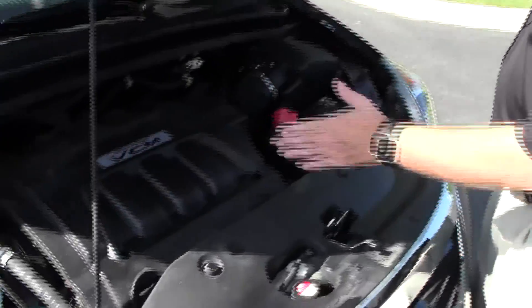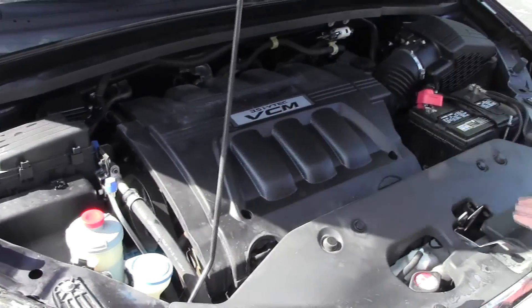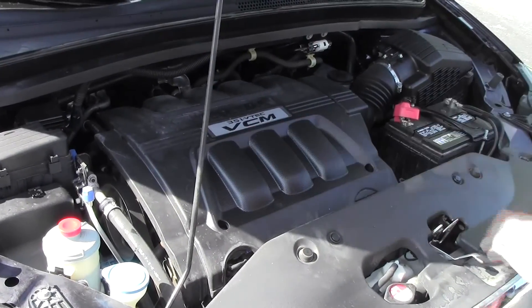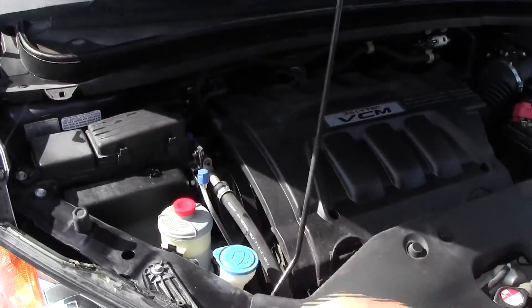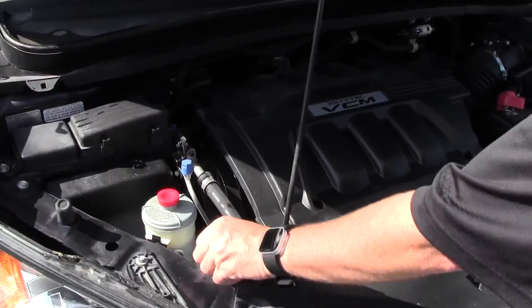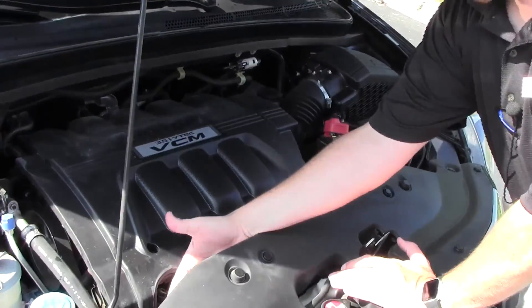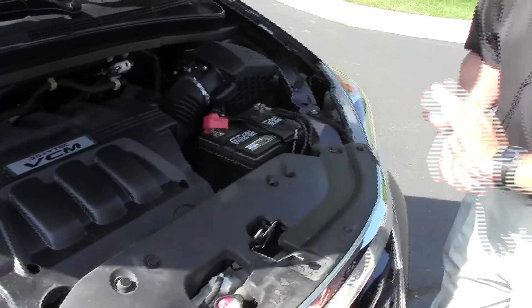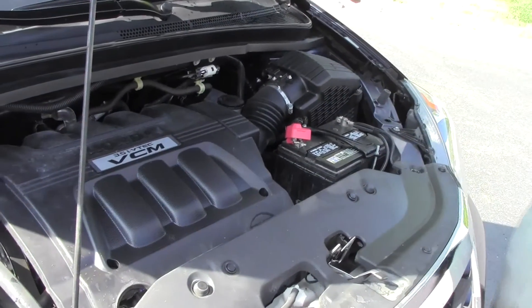Under the hood we have the 3.5 iVTEC six-cylinder motor with variable cylinder management — it'll shut off up to half the cylinders at cruising speeds to help save on fuel. It is front wheel drive. You have your accessibly located fuse box, clear reservoir for power steering, windshield washer fluid, engine coolant, power brakes, insulated dipstick for oil check and oil fill, maintenance free battery, easy access to the air filter, and the Odyssey is a five-star crash test rated vehicle.